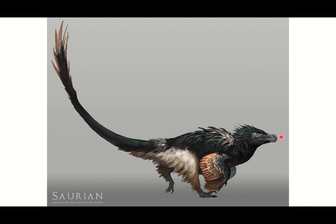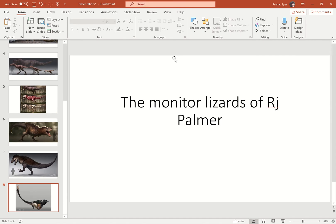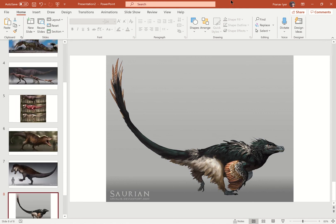Here's R.J. Palmer's Dromaeosaur, and you can tell it's a theropod dinosaur because it doesn't have any lips — he's finally made that clear. It looks absolutely wonderful. I hope you enjoyed my showcase of R.J. Palmer and his beautiful varanids.